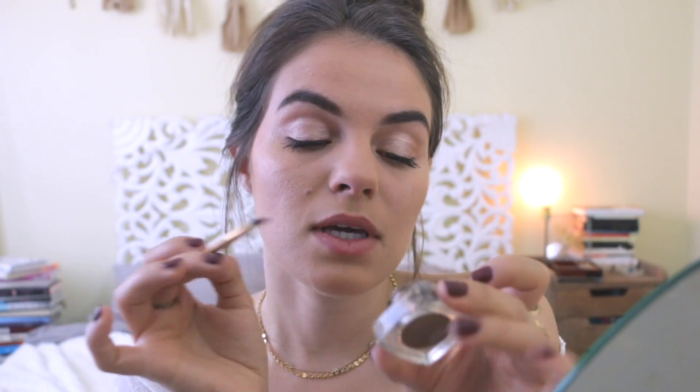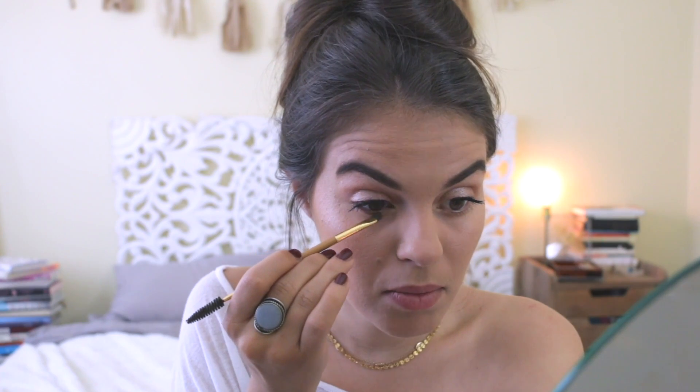This is an everything bagel with butter because I'm out of cream cheese. I'm using a bit of this brow mousse and I'm actually going to put it under my eyes as eyeliner because it works just like eyeliner does. I'm just putting a little bit of color there — oops, I just poked myself in the eyeball.